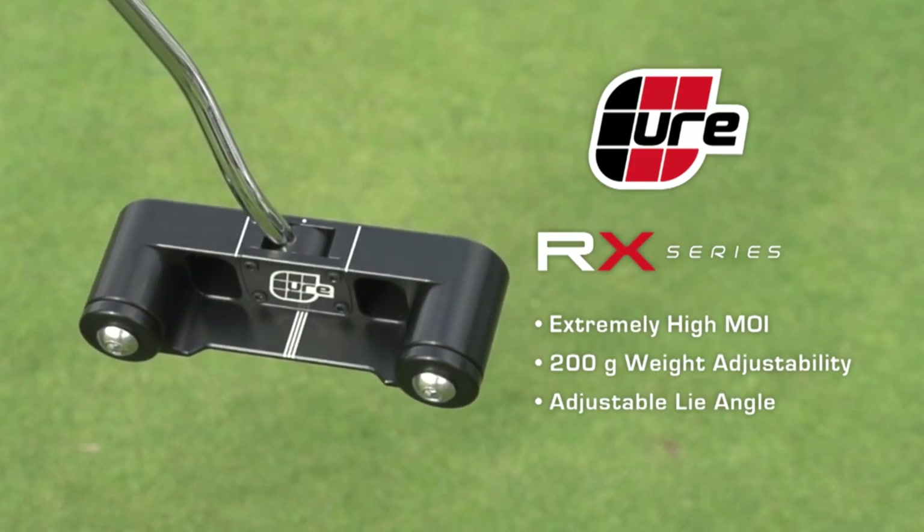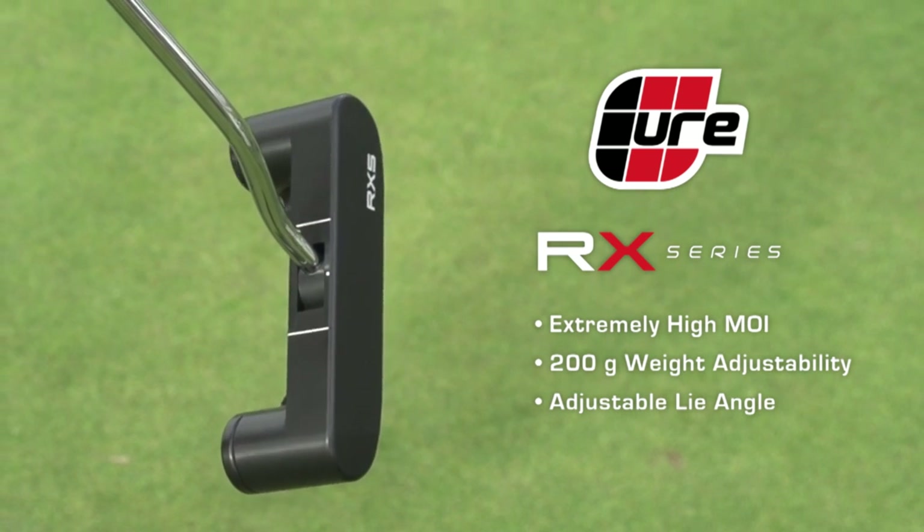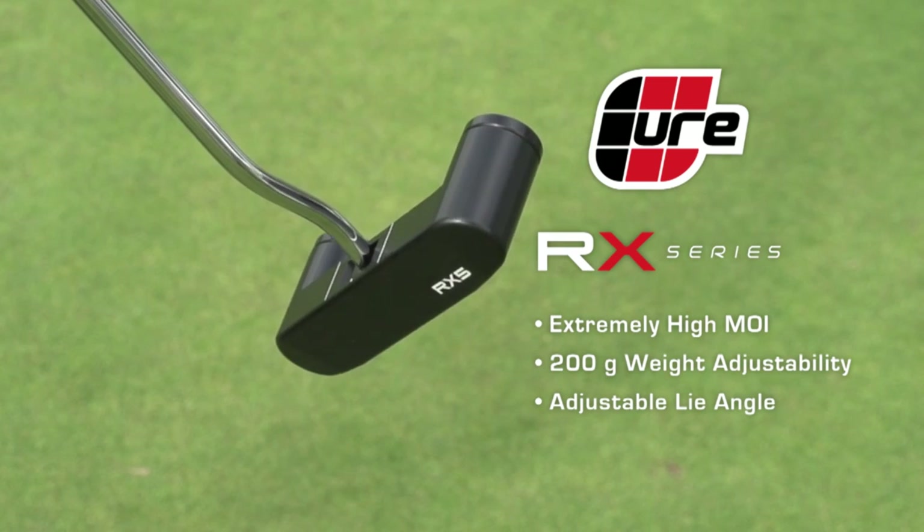Cure also makes the RX Series — a putter they claim has the highest MOI of any putter. The RX is fully customizable with an adjustable lie angle and a large weight range.